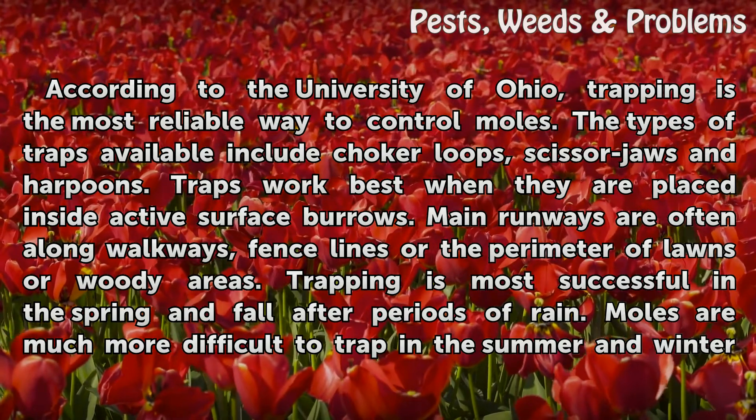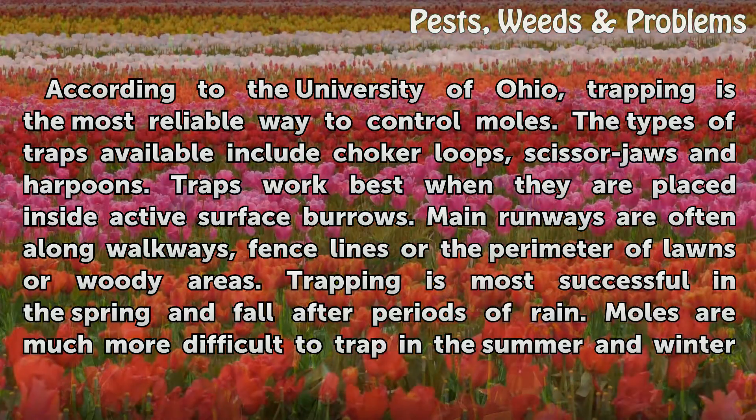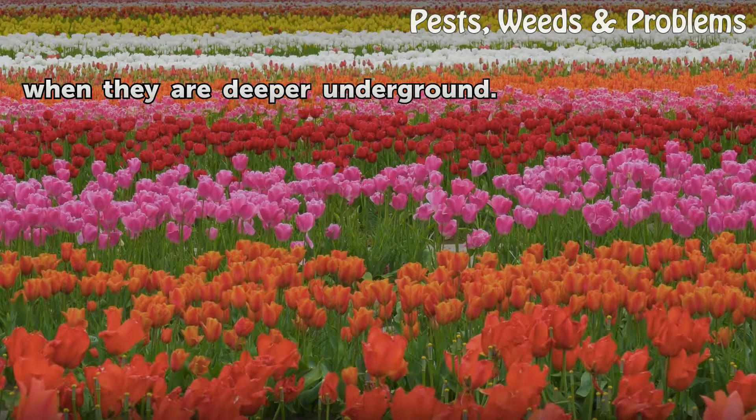Main runways are often along walkways, fence lines, or the perimeter of lawns or woody areas. Trapping is most successful in the spring and fall after periods of rain. Moles are much more difficult to trap in the summer and winter when they are deeper underground.